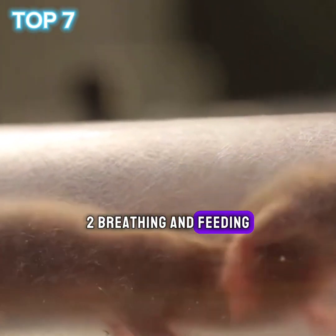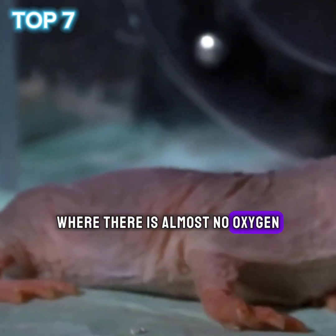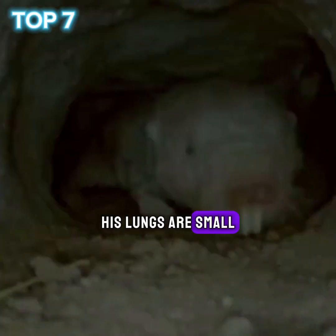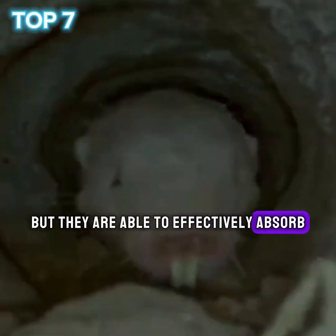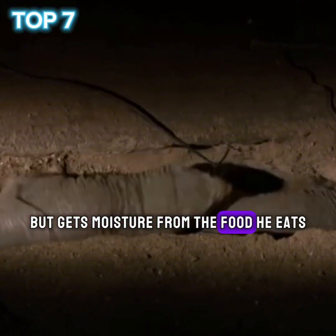2. Breathing and feeding. The naked mole rat lives in underground burrows where there is almost no oxygen. Its lungs are small, but they are able to effectively absorb oxygen from the blood. It does not drink water, but gets moisture from the food it eats.